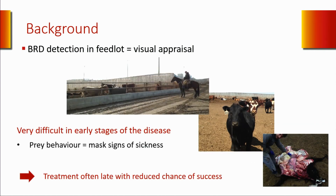However, it is way more difficult to detect cattle early in the disease process. As you know, cattle are prey animals and they have a tendency to mask any sign of sickness, especially in the presence of humans. Therefore, numerous cattle are detected too late in the disease process when the chance of treatment success is reduced.